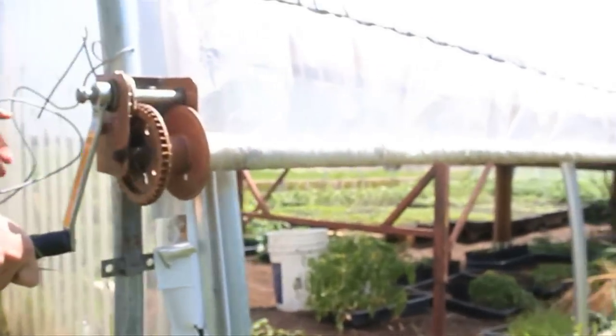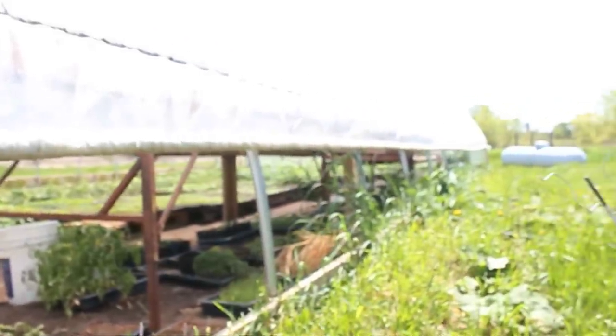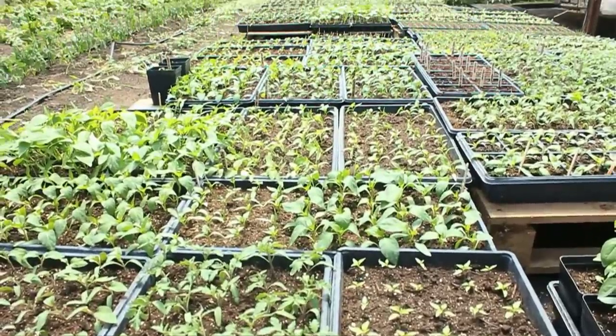One of the things they thought of was these seasonal high tunnels. Essentially it's just a covered structure with plastic, so you're getting some passive solar heating up the soil.